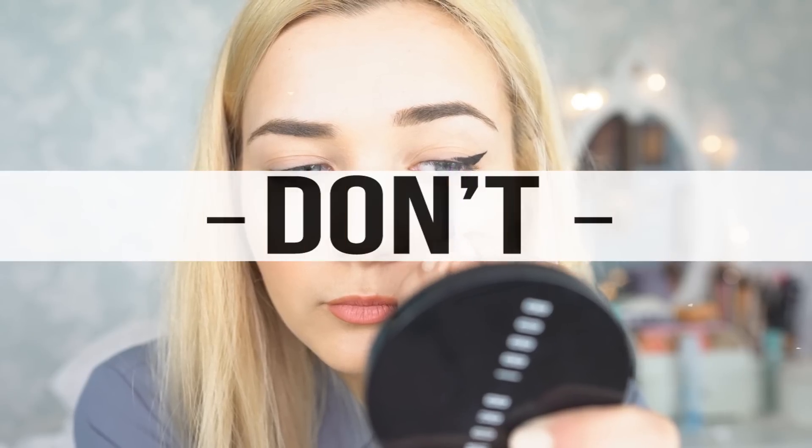So my eyeliner don't for people with hooded eyes is creating a really thick liner, especially winged liner. What tends to happen is when you create a winged liner, it can become distorted because of the way the lid folds. So although it may look amazing when your eyelid is closed, as soon as you open your eye and look forward, it might look a little bit weird and not so flattering.